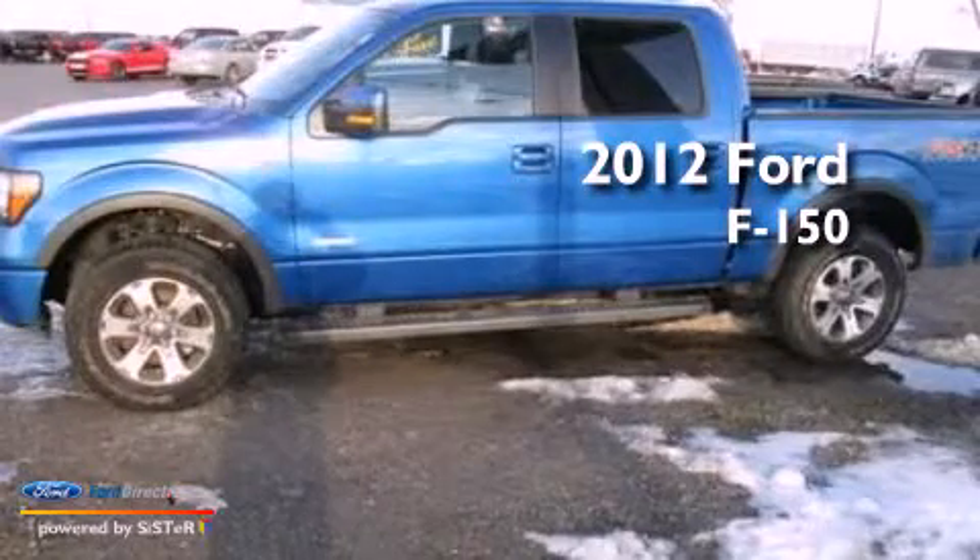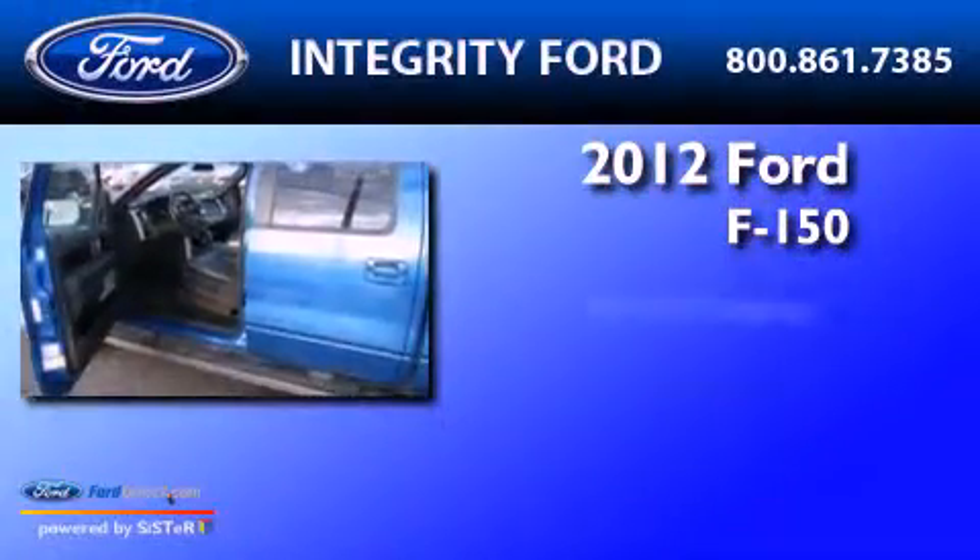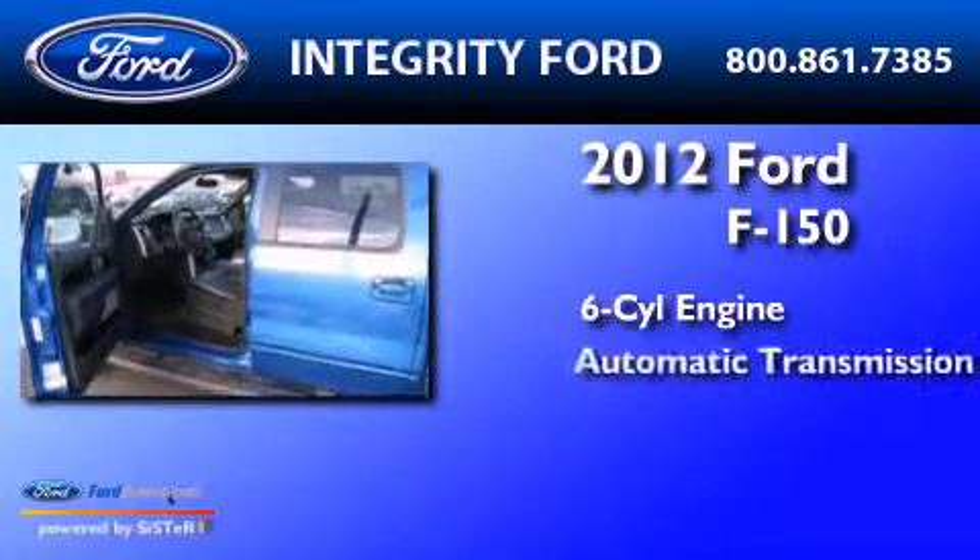This is a 2012 Ford F-150. It has a six-cylinder engine and an automatic transmission.